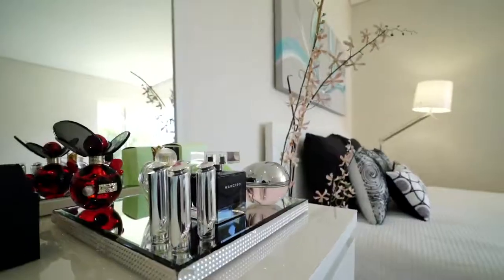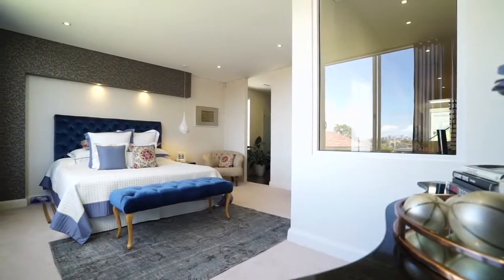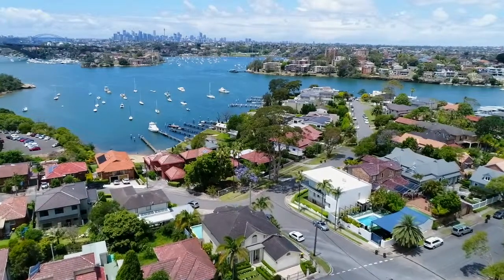There are five generous bedrooms located on the lower level, each with fitted built-in wardrobes, including the superb master retreat that has a designer en-suite, walk-in robe and sweeping views to the city.